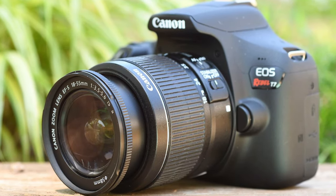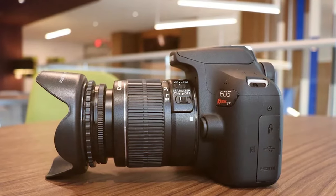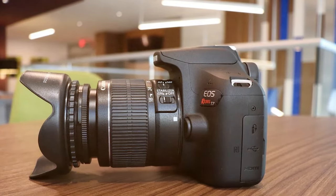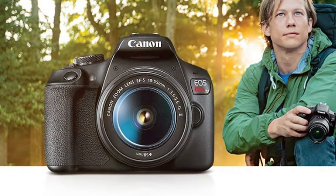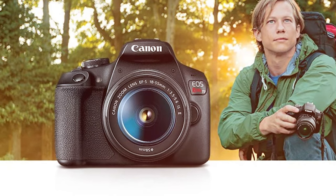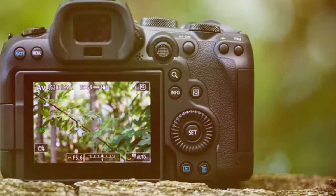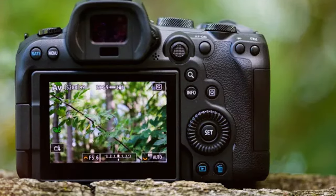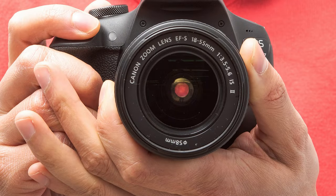The Canon EOS Rebel T7 DSLR camera stands as a testament to Canon's commitment to delivering exceptional imaging experiences. Boasting a 24.1-megapixel APS-C CMOS sensor, this camera captures stunning high-resolution images with remarkable clarity and detail. The DIGIC 4+ image processor ensures swift performance, allowing you to seize the moment with precision and speed. The impressive ISO range of 100–6400, expandable up to 12,800, facilitates exceptional low-light performance.